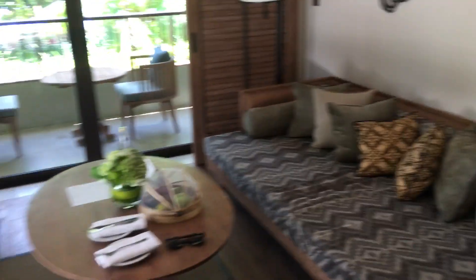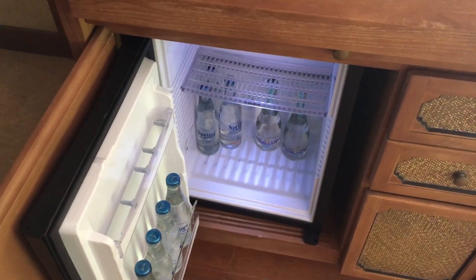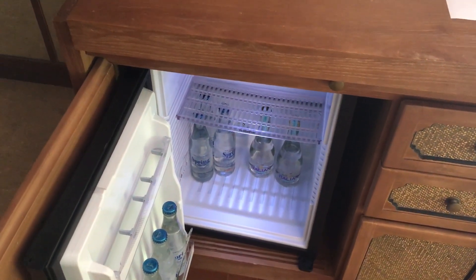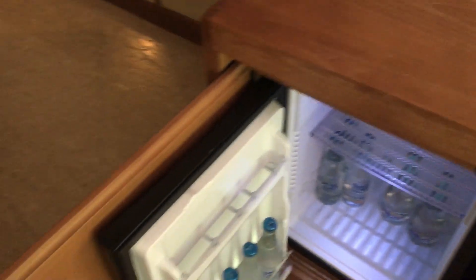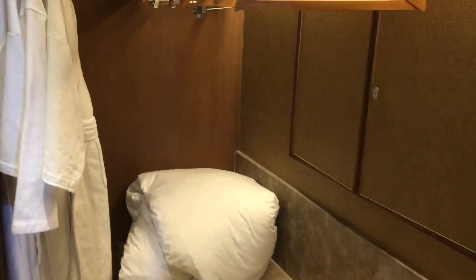Let me show you around. This is the living room — there is a large flat screen TV and some fruit amenity. They do have a fridge, but it's not a mini bar because it's not stocked; they leave it for guests to fill by themselves and use at their own convenience. In here is a walk-in wardrobe with extra pillows and an ironing board.